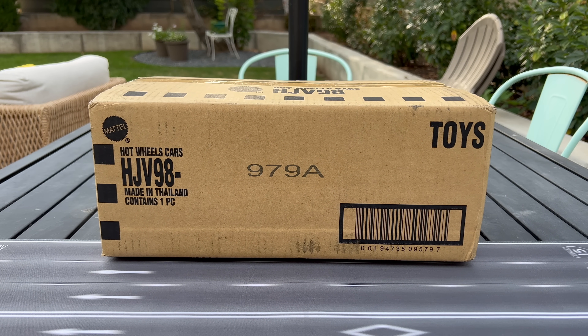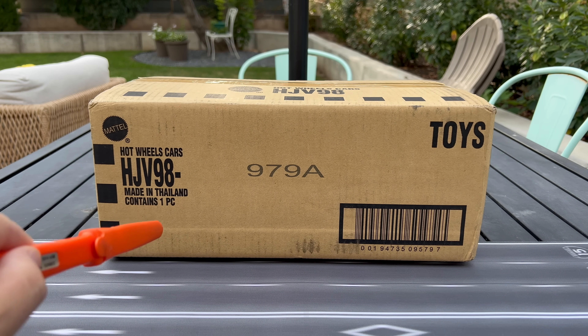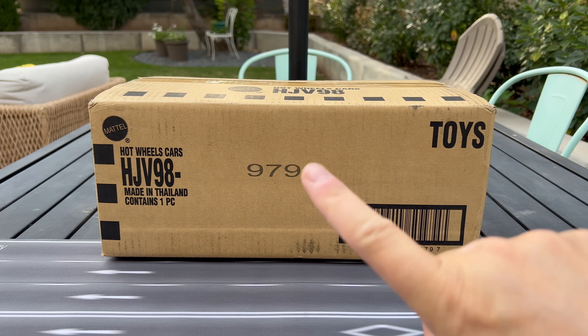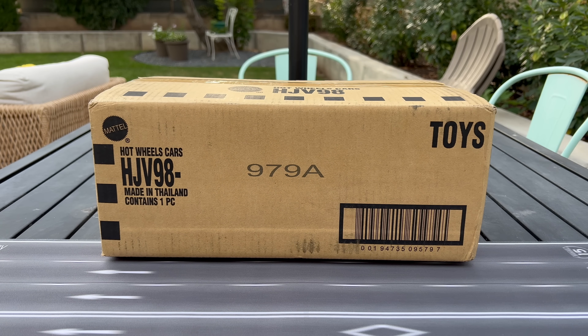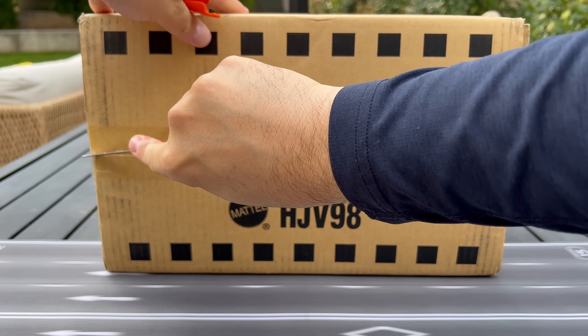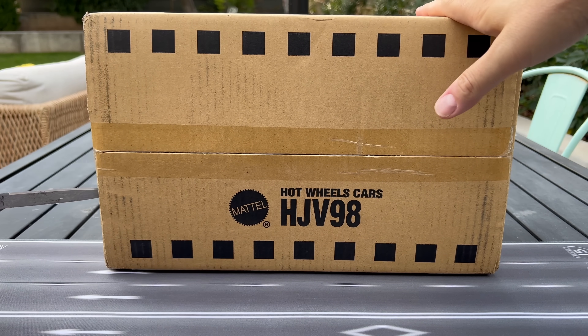Hello everybody, this is a Lamley preview. This just arrived from Mattel — there's only one item in here. This is going to be exclusive to Walmart. We'll give away all the details: it is the Car Culture factory set, the first of four that will be released online at Walmart throughout the year. Mattel just sent this so I can show it to you — I haven't seen it. Some images have leaked, but who cares, we're going to look at this.